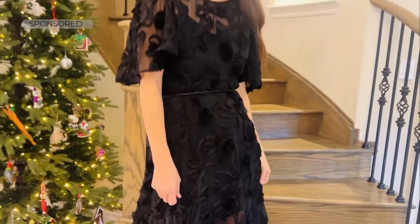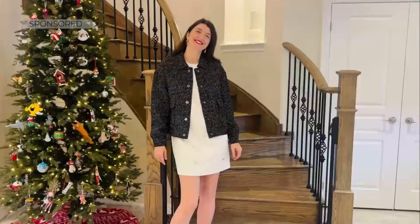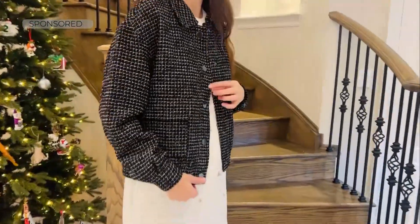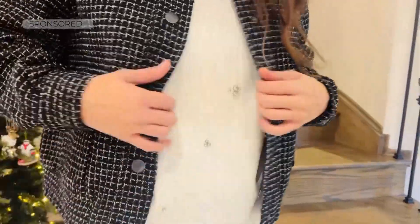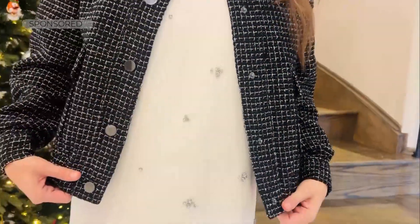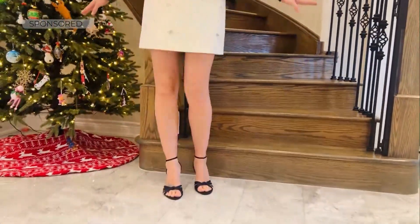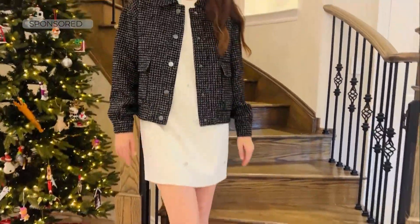If you already have a little black dress and want to try something brighter — a little white dress. This is RW & Co as well, in satin, so you still get that beautiful sheen. It comes with a gorgeous little crop jacket on top. It's a mini, it's fun, and you can wear it throughout the holidays into New Year's, or with tights.